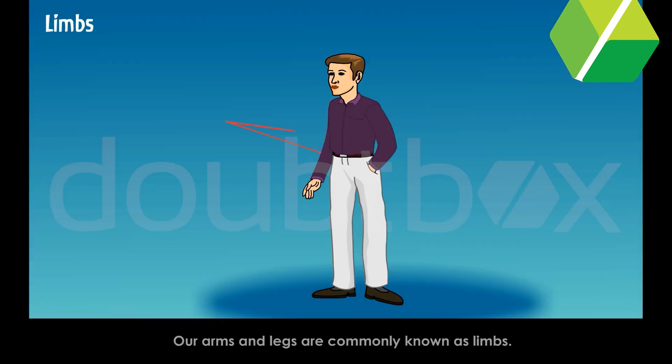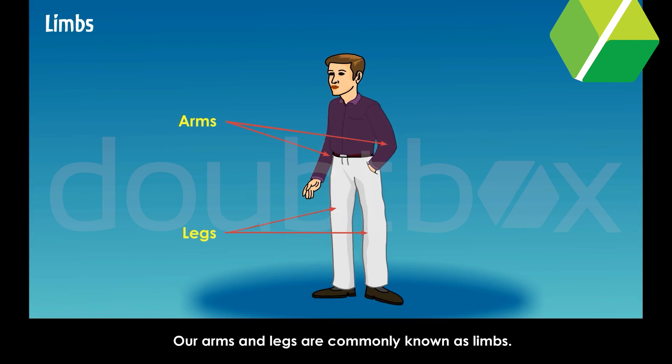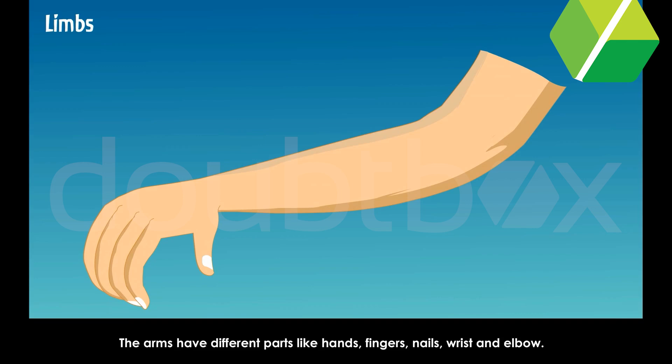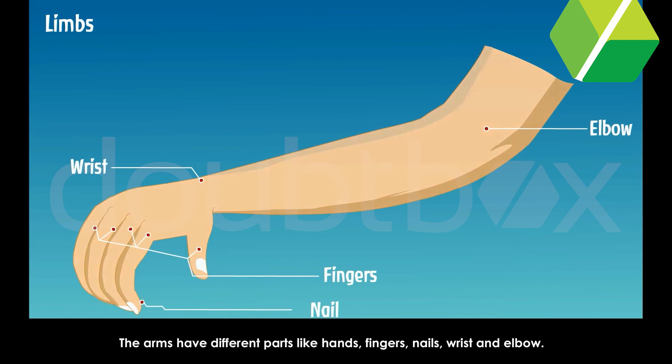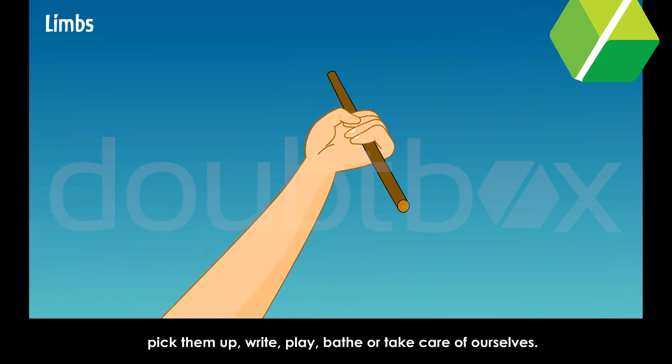Limbs. Our arms and legs are commonly known as limbs. The arms have different parts like hands, fingers, nails, wrist and elbow. Arms help us to catch things, pick them up, write, play, bathe or take care of ourselves.